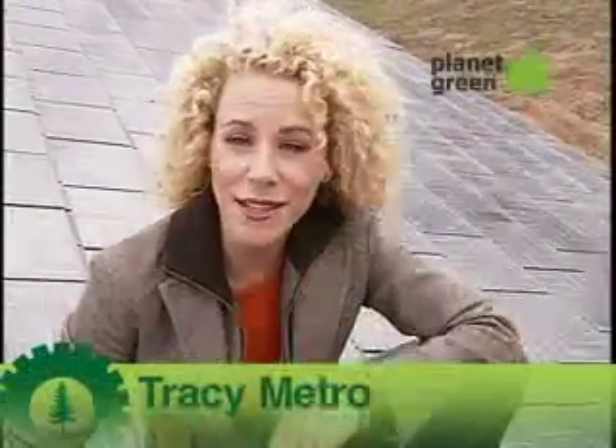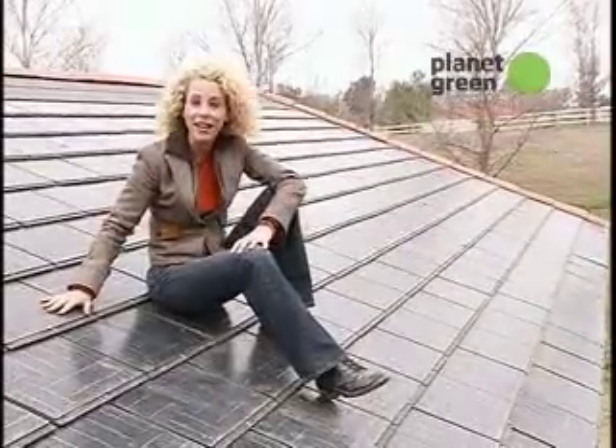I'm Tracy Metro and I'm going to clue you into some of the coolest eco-technology out there. Do you remember when going solar meant having to install those huge, hulking solar panels on your roof? Well, the good news is not anymore.